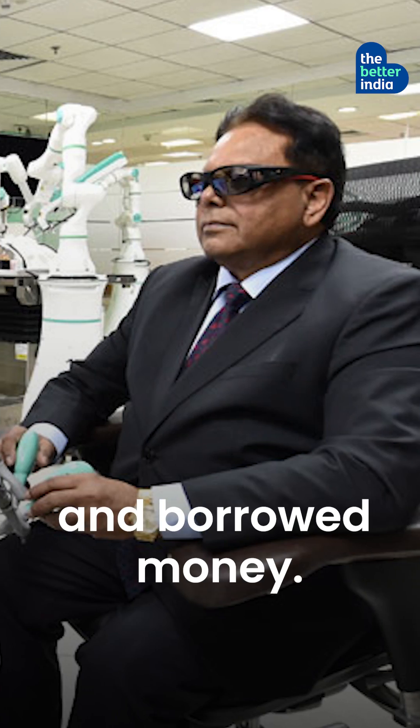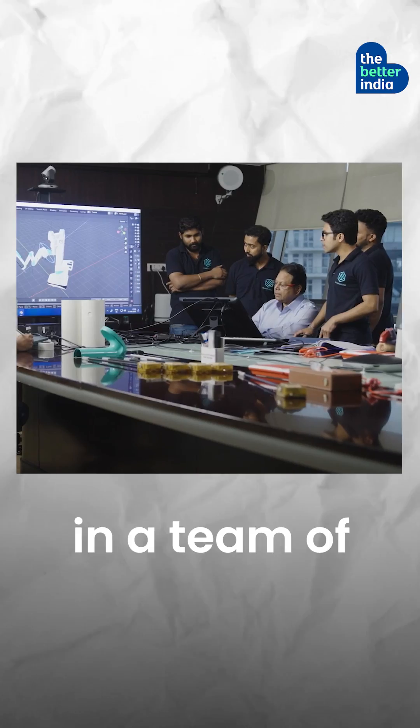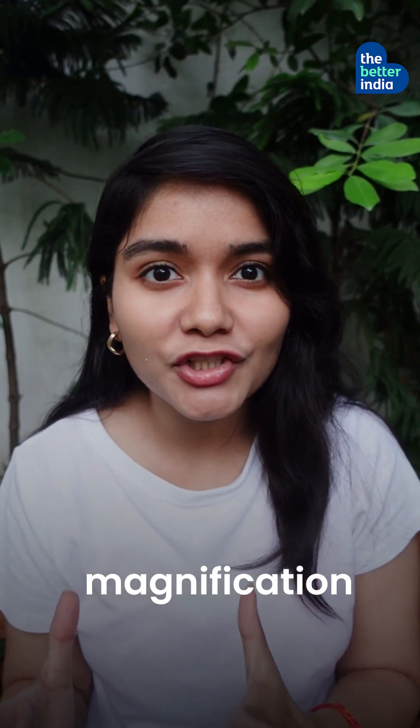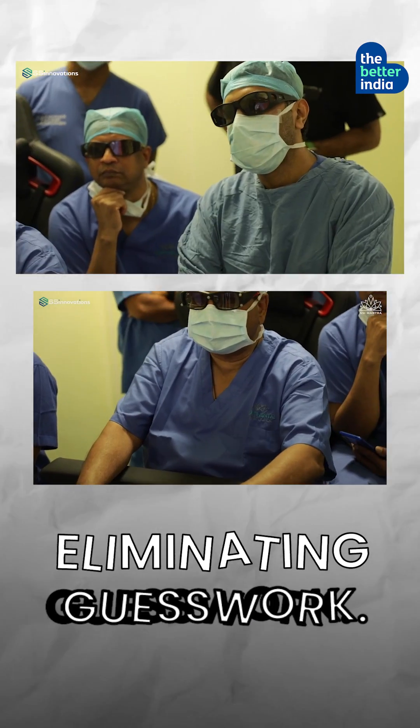He sold his car and borrowed money, investing all his life savings in a team of 10 engineers. He built a made-in-India surgical bot. ISO-certified SSI Mantra enhances magnification and converts images into 3D models, eliminating guesswork.